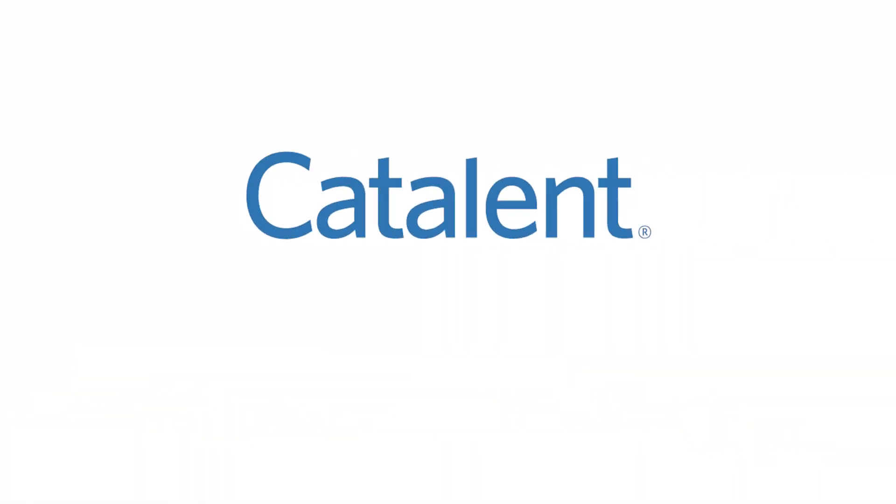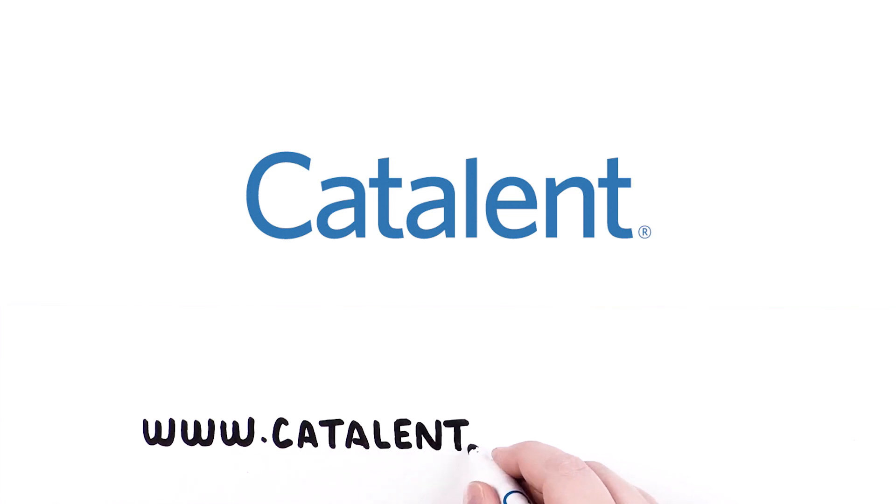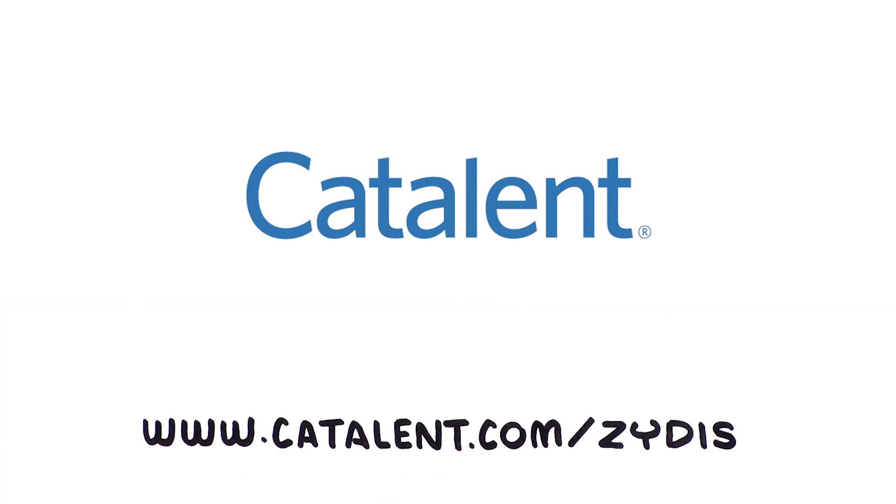To learn more about how Zytus ODT can offer patient-centric drug delivery and add value to your brand, visit us at catalent.com/Zytus. Catalent. More products. Better treatments. Reliably supplied.